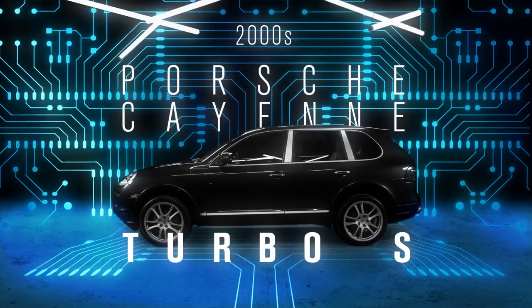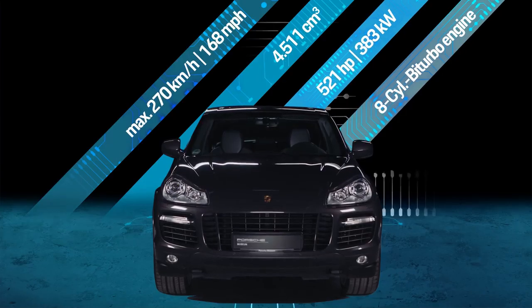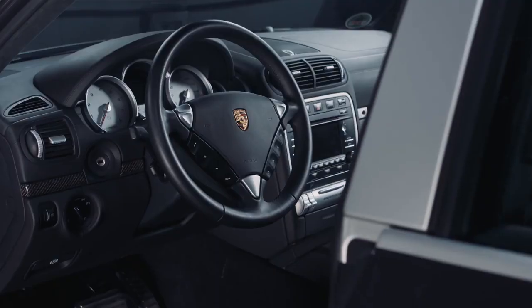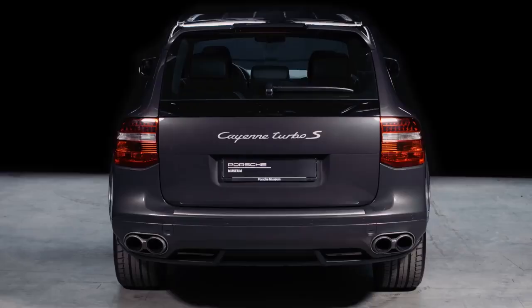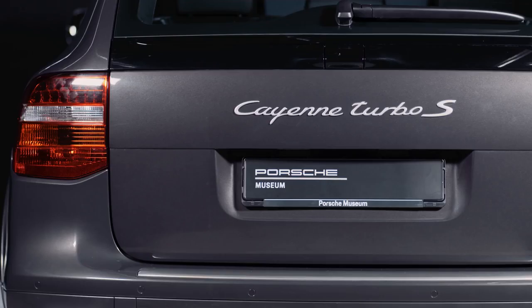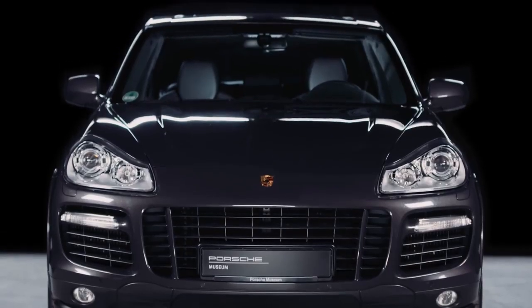After the turn of the millennium, Porsche made its debut in the sport utility vehicle class with the Cayenne. The SUV turned out to be a smashing success, particularly in North America. For a time, four out of every ten new Cayennes were registered between New York and Los Angeles.